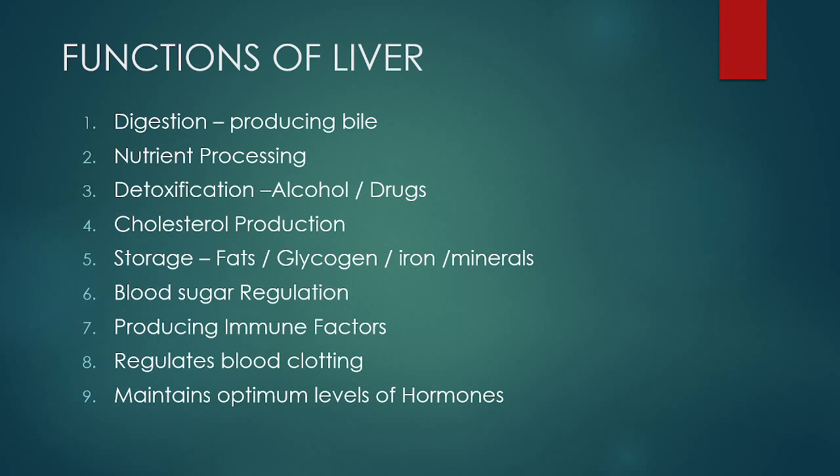This processing takes place in the liver, and it also acts as a garbage dump where it removes all the toxins from our body — alcohol, drugs, and any chemicals or bad toxins are removed by the liver. 75% of cholesterol is also produced by the liver. The liver is the powerhouse of our body since it stores fats, glycogen, proteins, iron, and minerals. It aids in blood sugar regulation, helps protect the body by producing immune factors, regulates blood clotting, and maintains optimum levels of hormones.